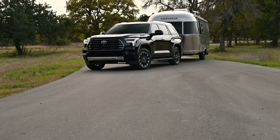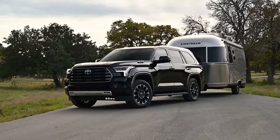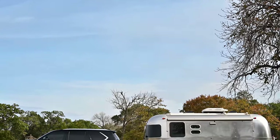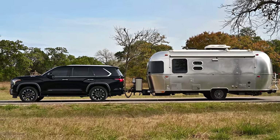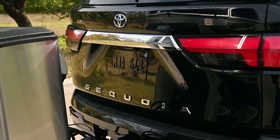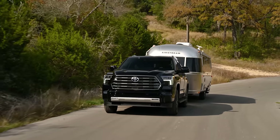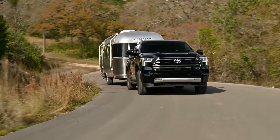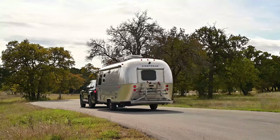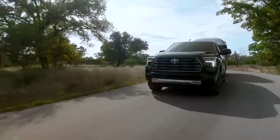Now we're starting our second clip — this is the Limited pulling an Airstream, so we'll see it on the road and in static pictures. iForce Max gives this one a 9,000-pound maximum towing capacity. For comparison, the Land Cruiser before it was discontinued in the U.S. had an 8,100-pound towing capacity. For people who want off-roading capability, this could replace a Land Cruiser. On the Limited you can also get the Tow Technology Package, which includes trailer backup guide and straight path assist, plus tow/haul mode.